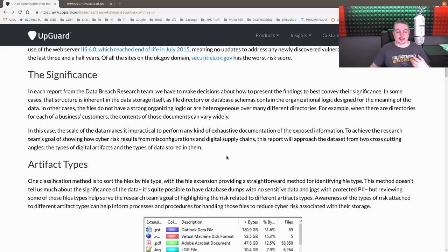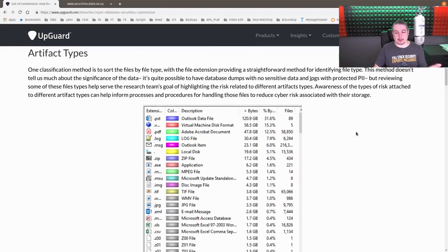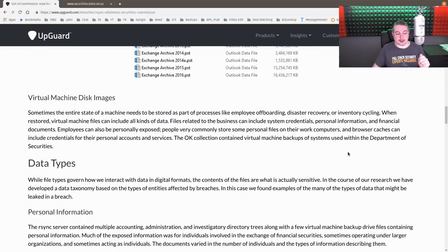The first challenge UpGuard had was that it wasn't like finding a single database. They broke down what they call artifact types — all the different things that were exposed. There were PST files, virtual disk formats — probably complete copies of virtual machines that were fully downloadable — and around 30 gigabytes of log files, though it's unclear whether those were logs from active investigations or system logs.